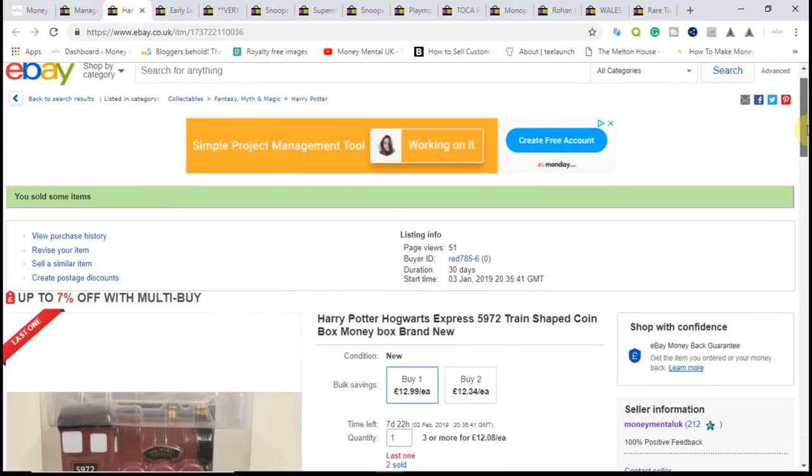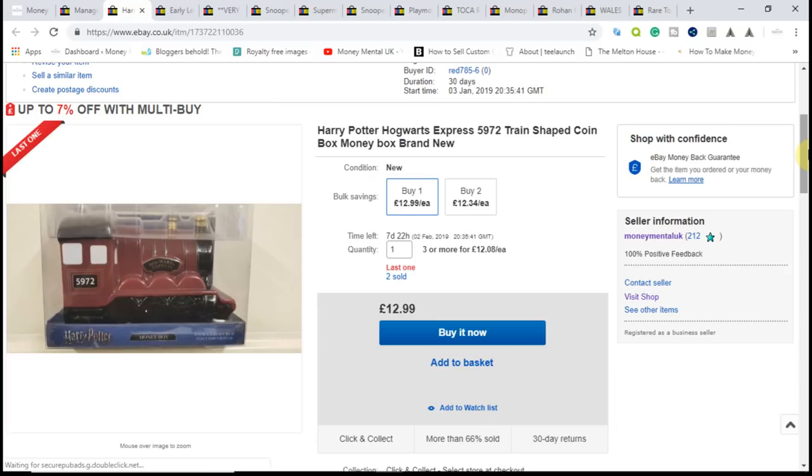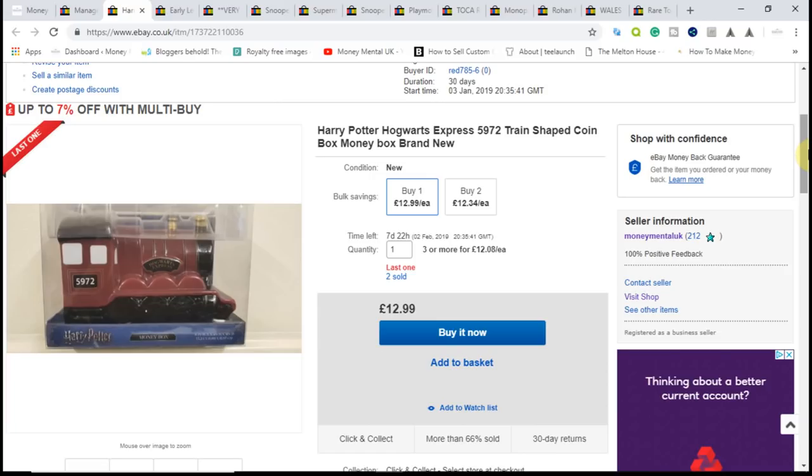The first item is this Harry Potter Hogwarts Express Moneybox. I actually sold two of these last week — I picked them up for £3 each in the Primark sale and sold two so far for £12.99 including shipping, with one still left to sell. So £3 into £13 — take off the shipping costs and fees, still a good £6–£7 profit on there. Pleased to see those go; a good piece of retail arbitrage for me.